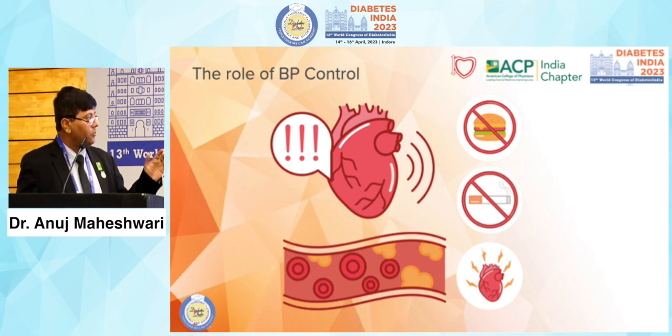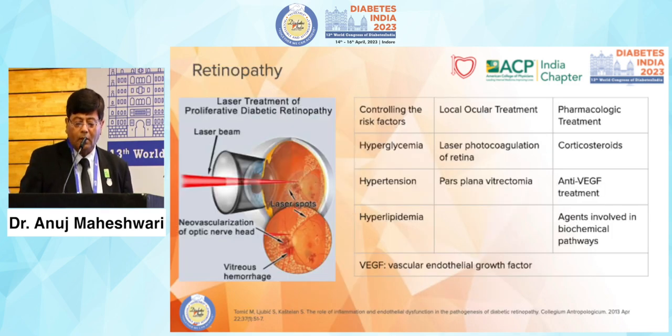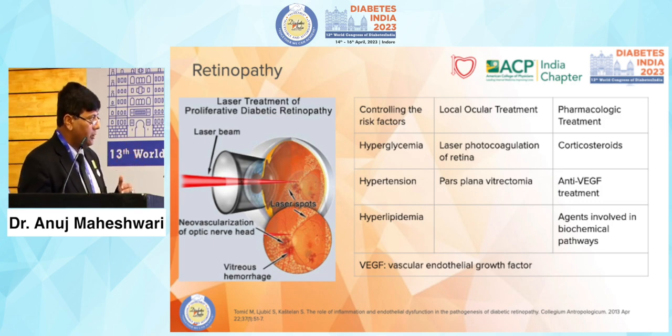The role of blood pressure control is well understood and also lies in diet management, stopping smoking and all tobacco products, and keeping the heart healthy. For retinopathy, laser treatment of proliferative diabetic retinopathy is the only option once in an advanced state, but controlling hyperglycemia, hypertension, and hyperlipidemia can stop deterioration and keep patients in a healthier condition for longer.